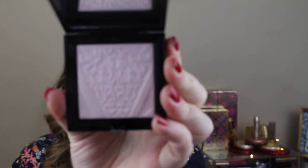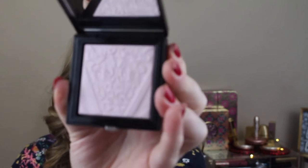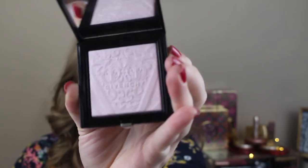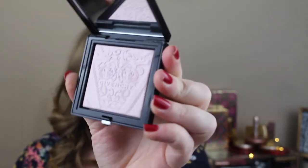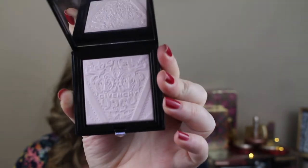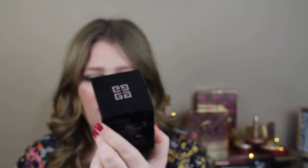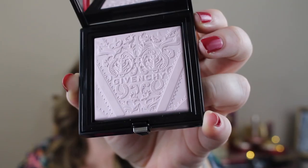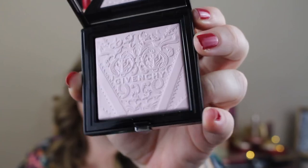A powder that literally does nothing — doesn't have a color to it whatsoever — but I couldn't not have this was from Givenchy. This is the Original Soft Powder Radiance Enhancer. When I saw that Victorian, European-style crest on it, I was like, oh my gosh, it's so pretty. Look at the detail in that overlay — that's insane.